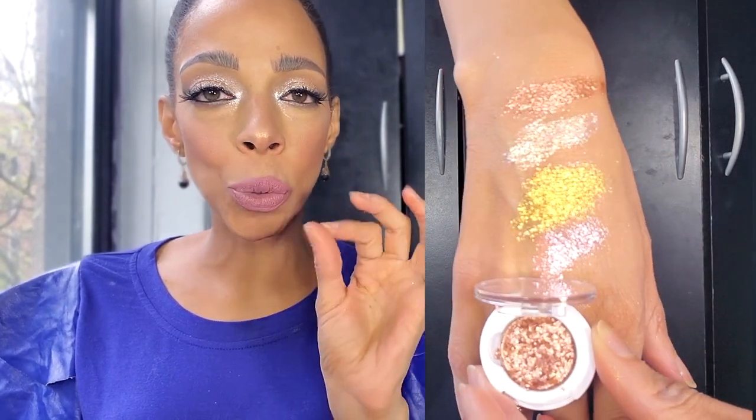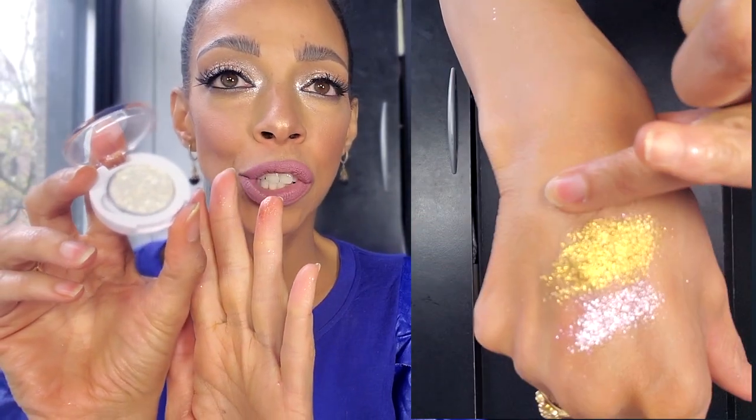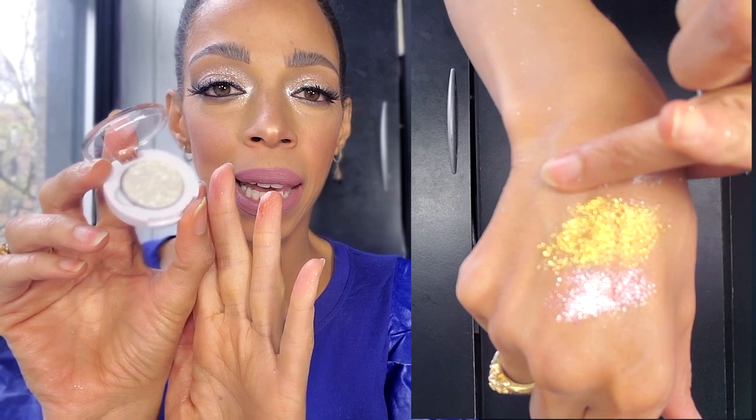It has those pressed glitters — that glittery type of formula but it's chunky, that's what it's giving me. This one is called Icon. Oh my god, look at this — it's like a freaking star just landed in my hands. Gorgeous.